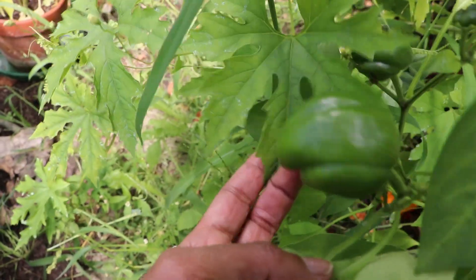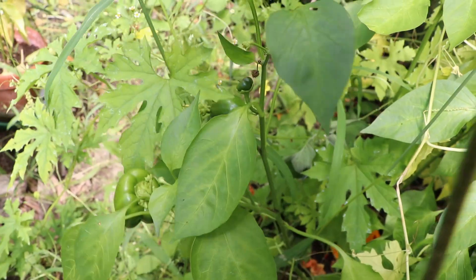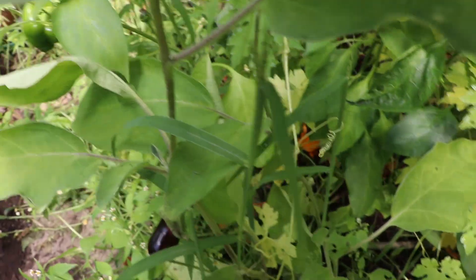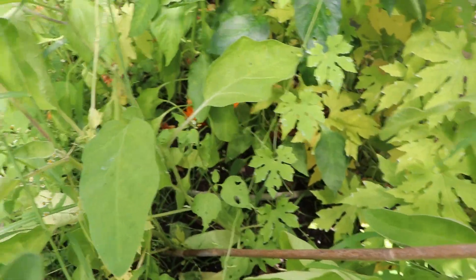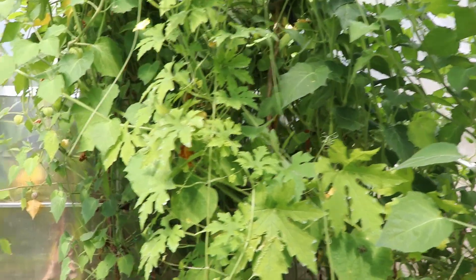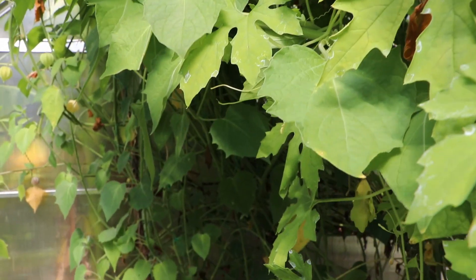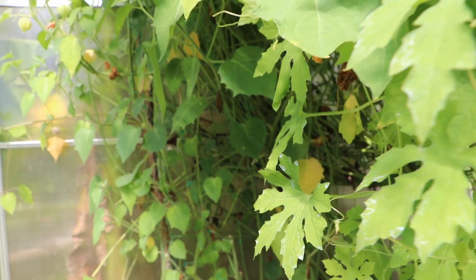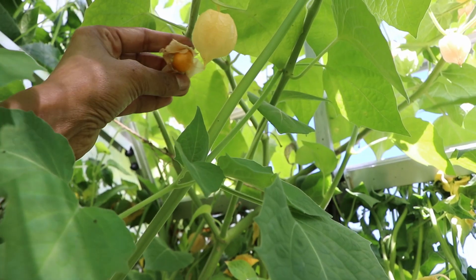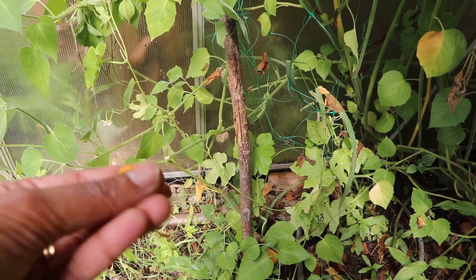Here you see some eggplants and some bell peppers — they're a little bit late in fruiting this year. And then you get a glimpse of the bitter melon creeper twining around the physalis creeper, so they're all mixed up. The bigger leaves are from the physalis. A few bitter melons are ripening but I think the season is almost over.